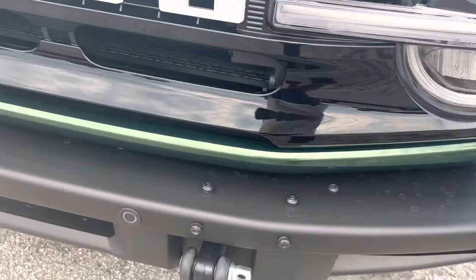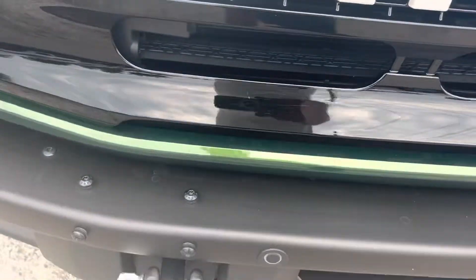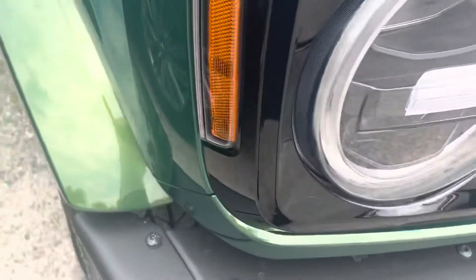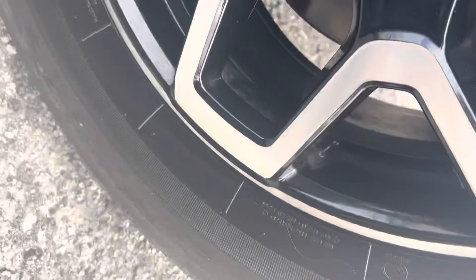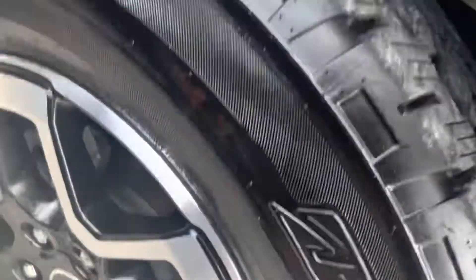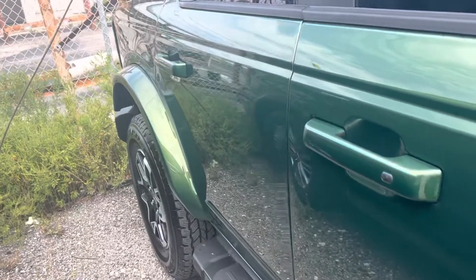I'm going to put the phone up here pretty close and give you some good shots and let you see the vehicle close up. Obviously, the tires are brand new and the rims — that's a big deal. Some of these, even though they've only got a few miles on them, some of these vehicles come in and they have curb rash on the wheels. I don't see any scratches or nicks or any kind of damage at all in this car.